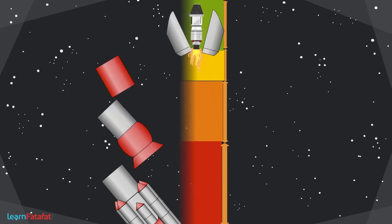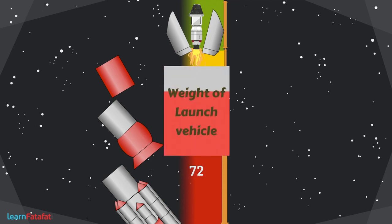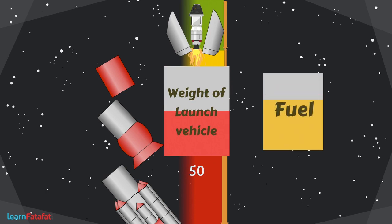The same is done in later stages. By doing so, the weight of the launch vehicle can be reduced at every stage, and thus the overall fuel need can be reduced. The reduction in weight also helps the satellite to gain extra speed.